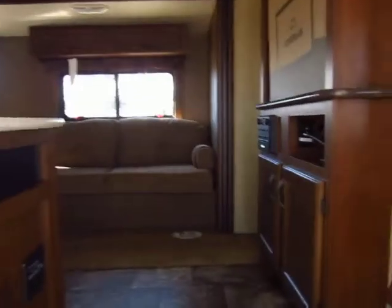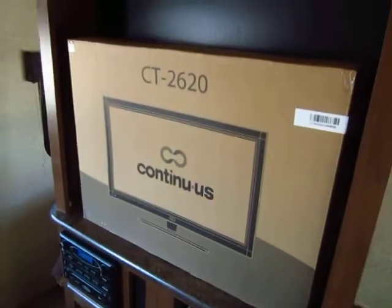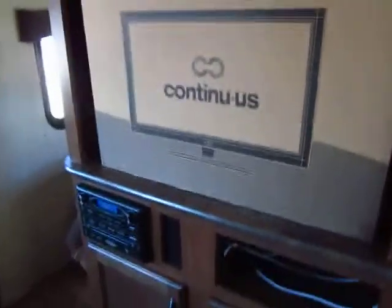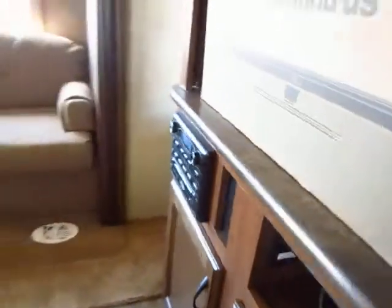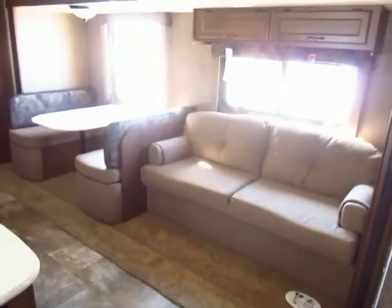We also updated to the technology package, which grants us the 26-inch LED television, as well as the all-in-one DVD/CD stereo system. It includes an outdoor speaker setup.